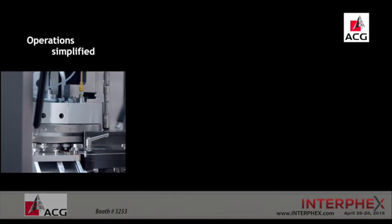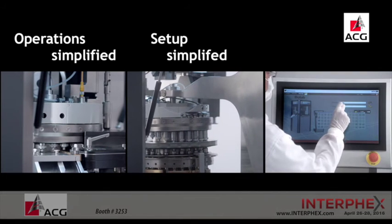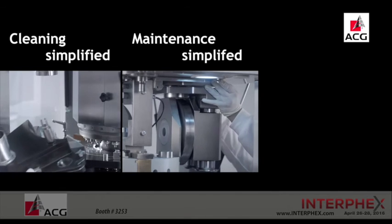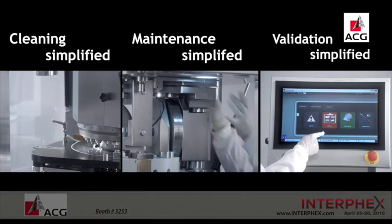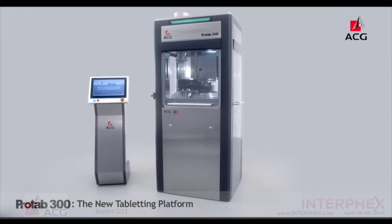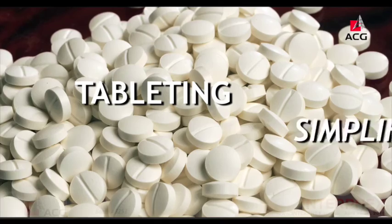ProTab 300 — Operation simplified. Setup simplified. Interface simplified. Cleaning simplified. Maintenance simplified. Validation simplified. ProTab 300 — Tableting simplified.